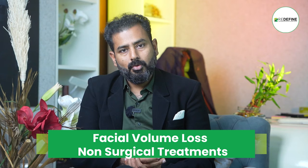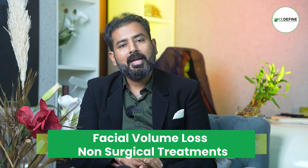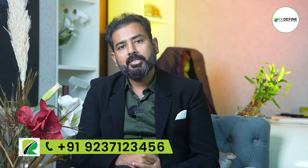We have non-surgical procedures: filler, PLL and polylactic, Sculptra, and collagen building procedures. These are all available procedures we will do.